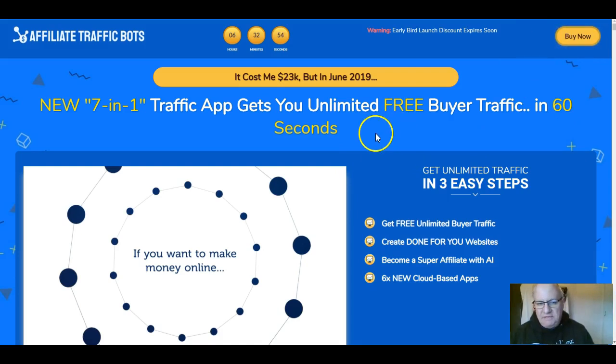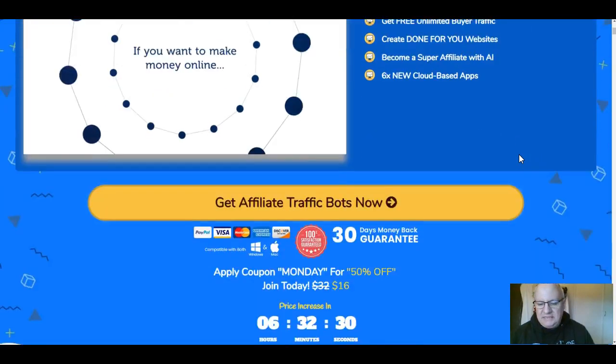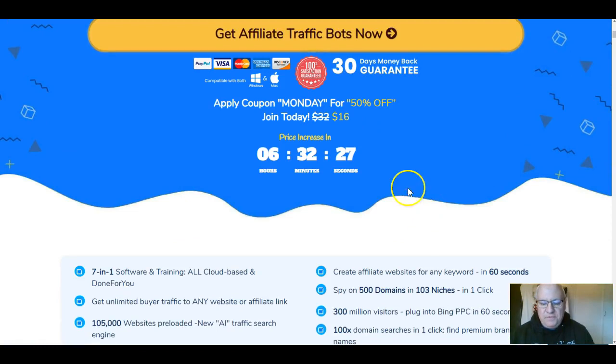So what exactly is this product? It cost $23k to develop, but this seven-in-one traffic app will get you unlimited free buyer traffic in 60 seconds. You can create done-for-you websites, become a super affiliate with AI, and you're provided with six new cloud-based apps. Today — Monday the 10th of June, launch day — there's a 50% money-off coupon. The coupon code is MONDAY. Enter that in the promo code area on the purchase page.